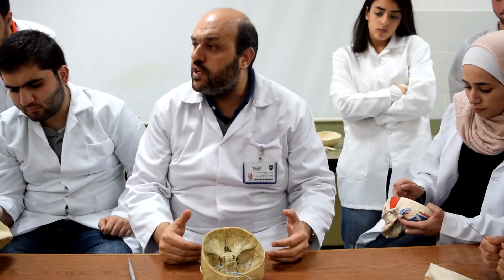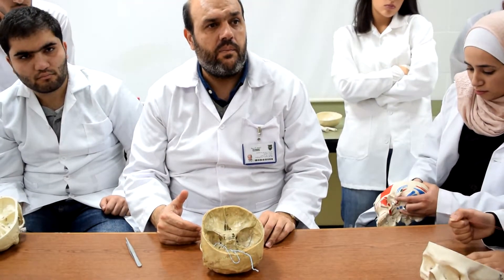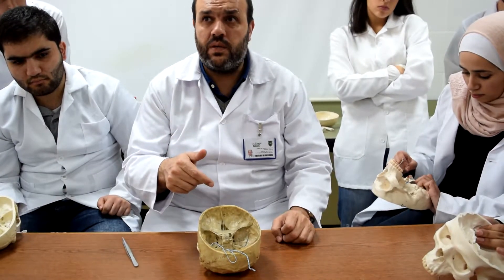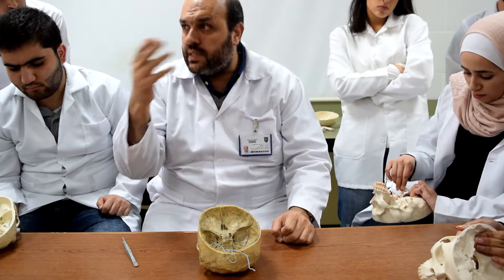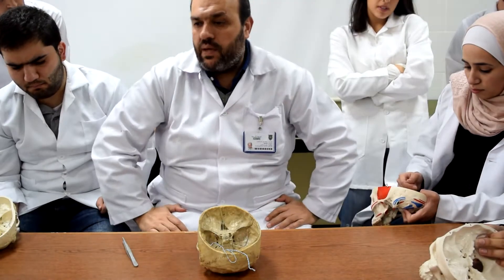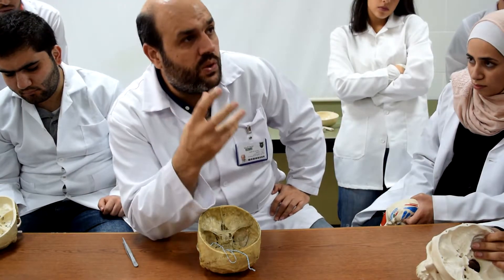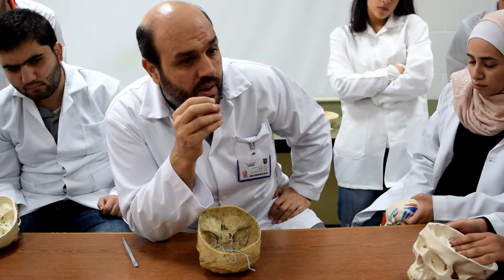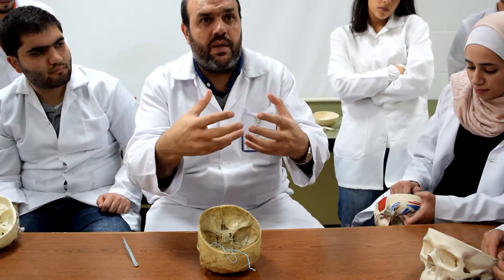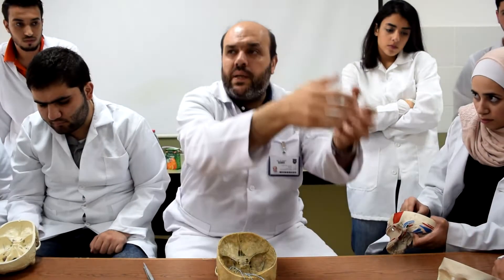Why does the facial nerve choose this area to leave the skull? Why does the facial nerve not go from the middle cranial fossa? It could have accompanied the trigeminal nerve to the face. But simply, the facial nerve has different functions — motor and parasympathetic — and the parasympathetic ganglia are located in certain areas far away from the middle cranial fossa.